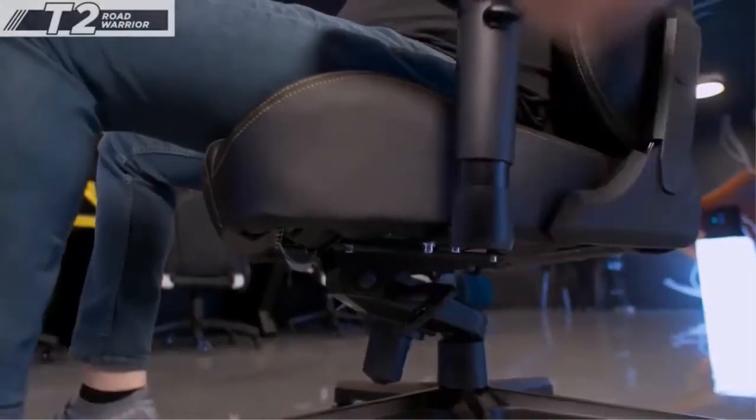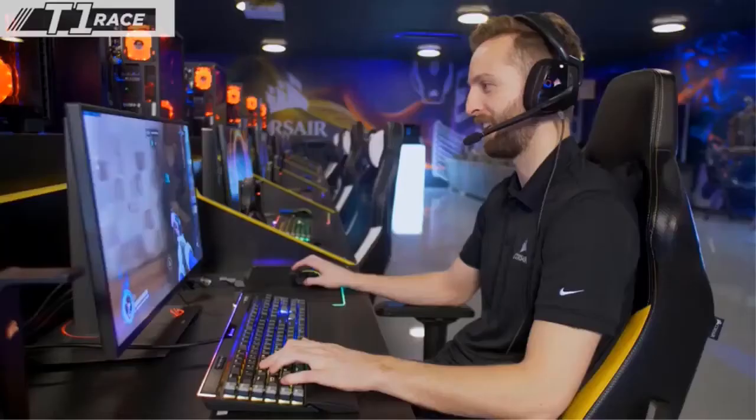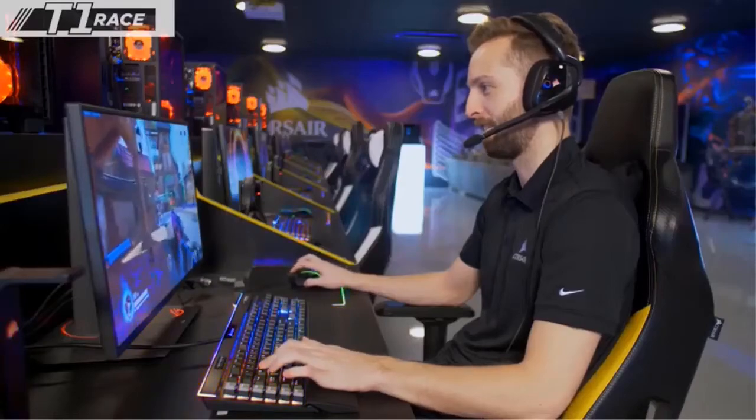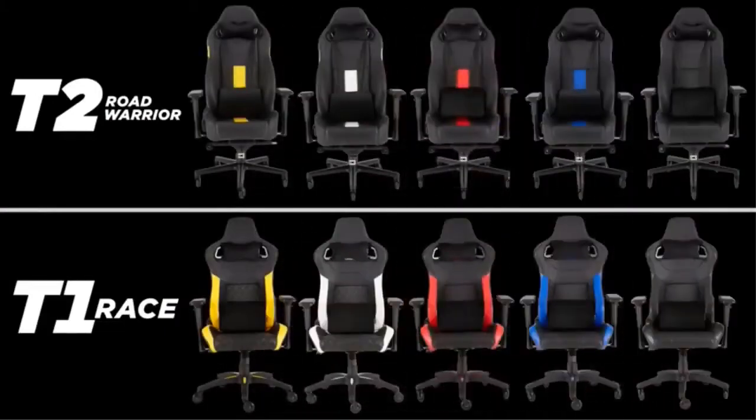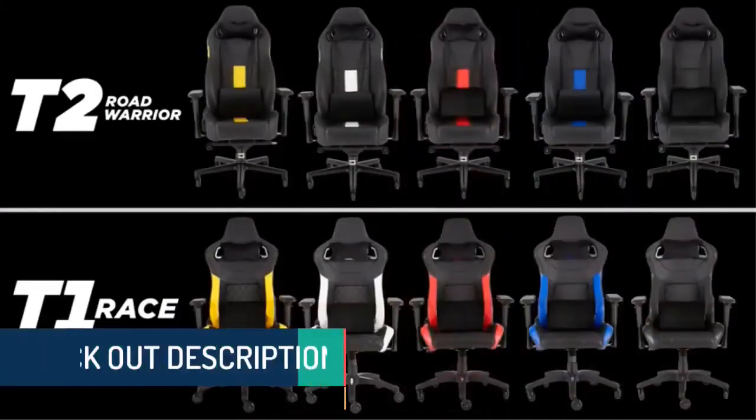Feeling a little tilted? On the T2 Road Warrior, you can tilt the seat as well for additional adjustability. Heavy-duty wheels stay put when you're gaming, provide stability on all surfaces, but also glide when you need to move your chair. And each chair comes in a variety of color options, so you can pick the one that best fits your battle station.